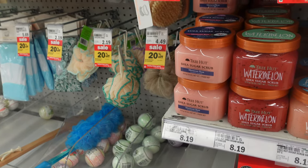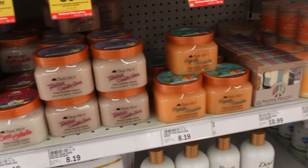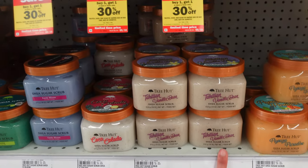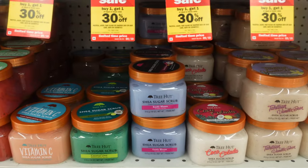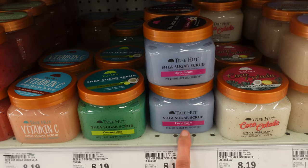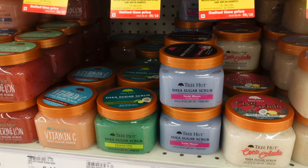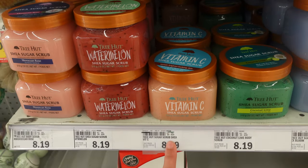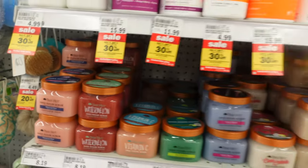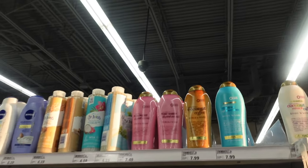They have a lot of Tree Hut Shea Sugar Scrubs stocked up in here — the Papaya Paradise, Tahitian Vanilla Bean, Coconut Colada, Exotic Bloom, Coconut Lime, Vitamin C, Watermelon, and Moroccan Rose. The Exotic Bloom one is probably my top favorite out of all of them. They are stocked up in here!